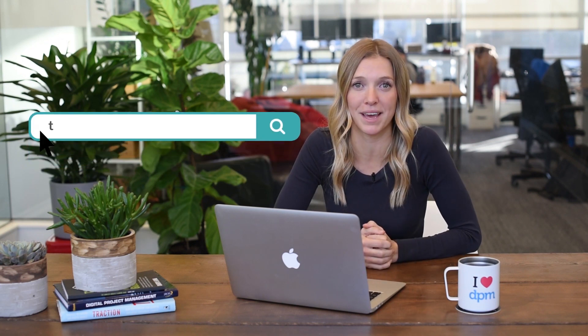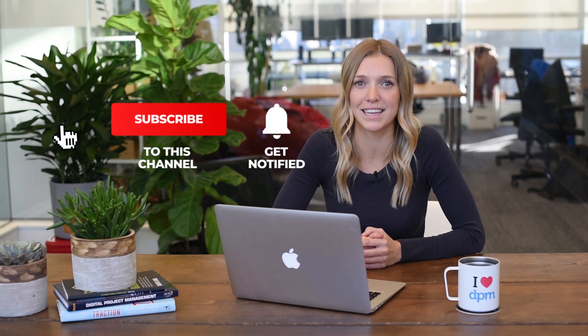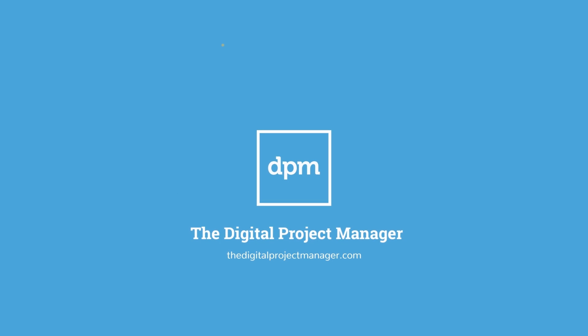That wraps it up for our top 10 best workflow management software to get you started. If you're still unsure of which tool to pick, head on over to our site at the Digital Project Manager to have a look at our choices in full review. This will cover additional information on the tool, pricing, and trials offered by each. Please share your thoughts and opinions in the comments below — we would love to hear what you have to say about the latest and greatest for project management software, or any other tool videos you'd like to see in the future. Don't forget to hit the like and subscribe button. Thanks for watching and happy tool hunting!